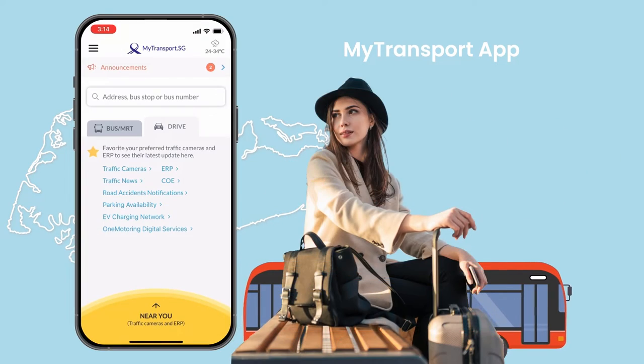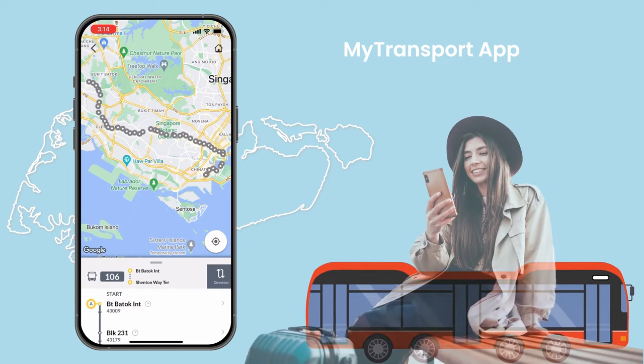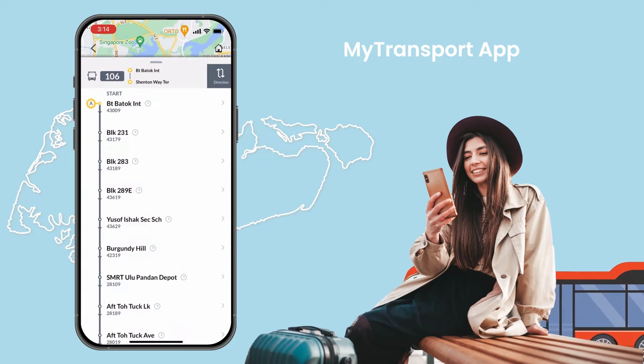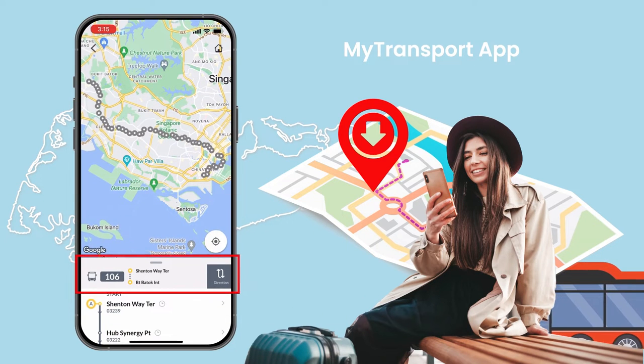If you find yourself at a bus stop after getting the bus number from Google Maps, you can open the app and check the arrival time, although Google Maps does have this function too. What is good about this app is that it provides you with in-depth bus route details and bus stop numbers, letting you know whether the bus direction you are taking is correct.